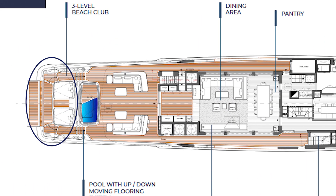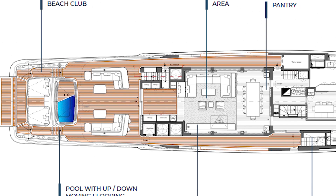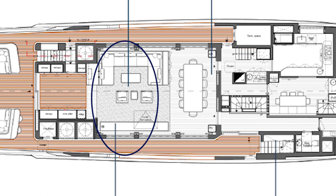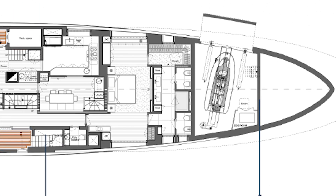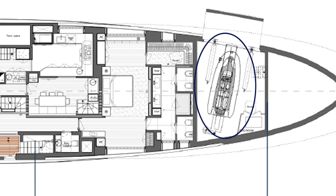The main deck has a three-level beach club, a pool with the up and down moving floor system, full height side windows, a dining area, pantry, galley and crew mess, and also a side garage for a tender.